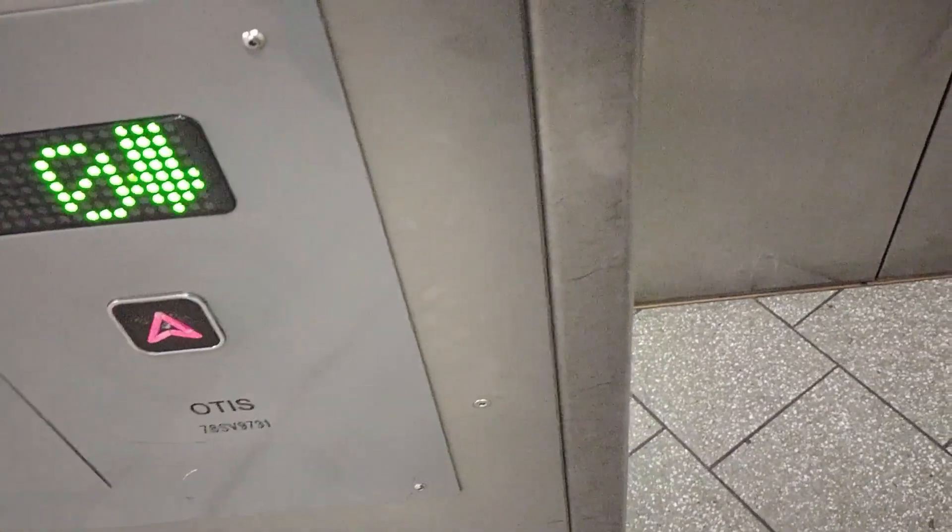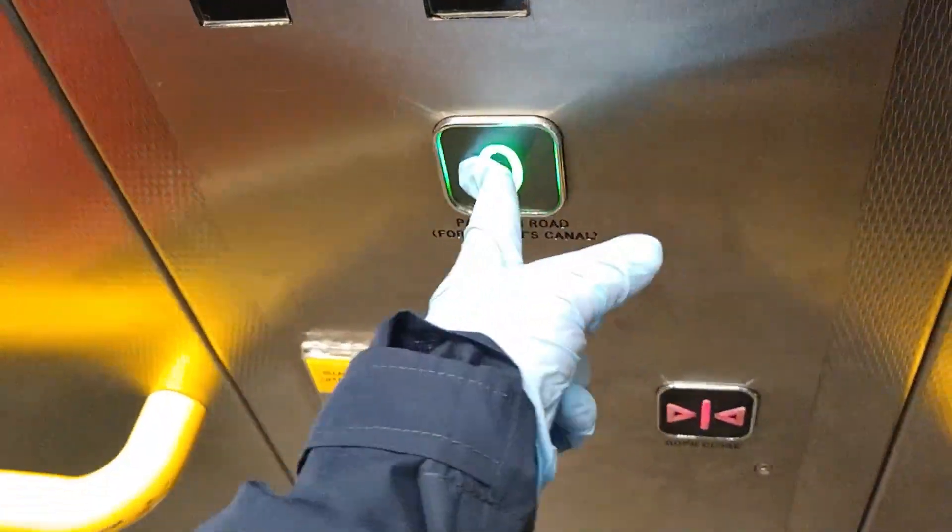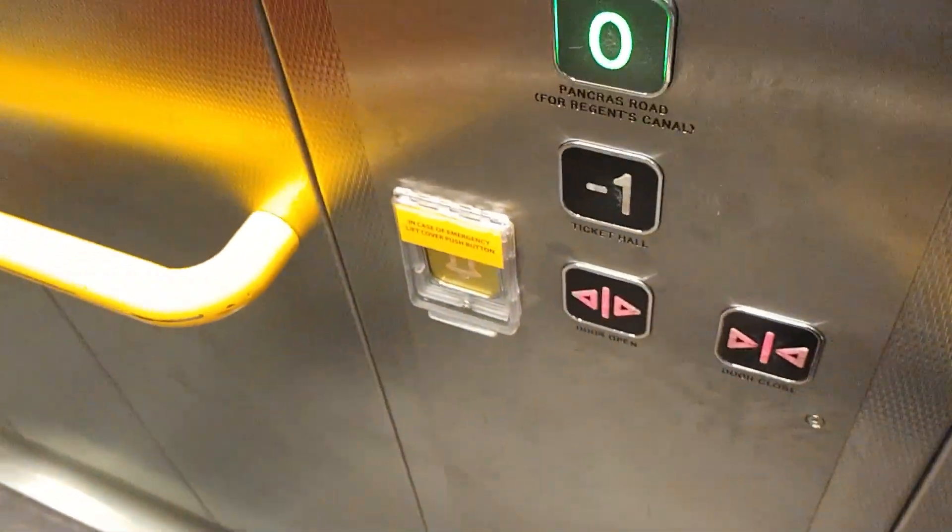This is a lift up to St Pancras Road — an Otis lift. Here it is. We're going to go up to G. Your close button does work like that.